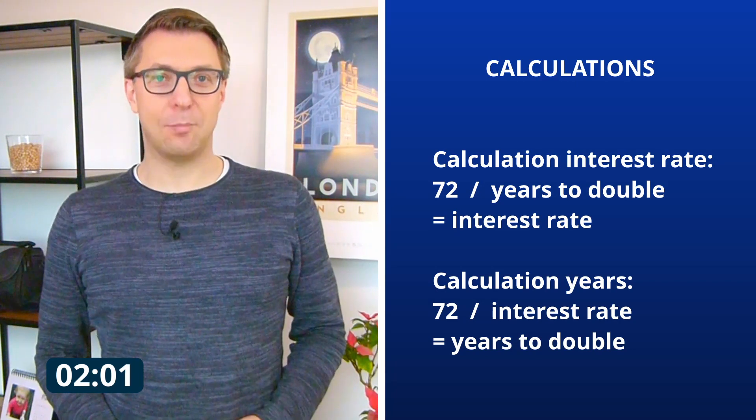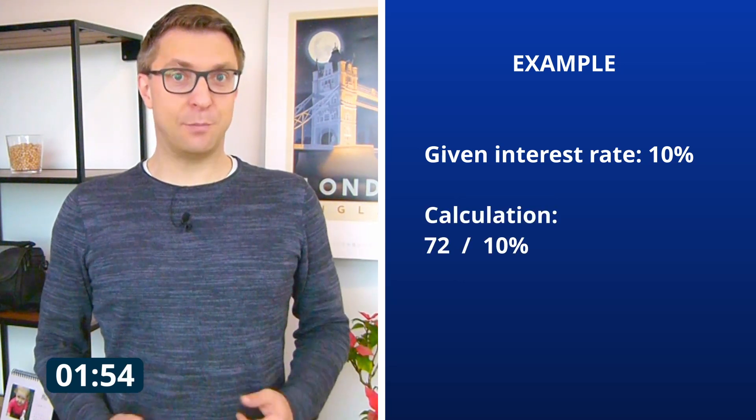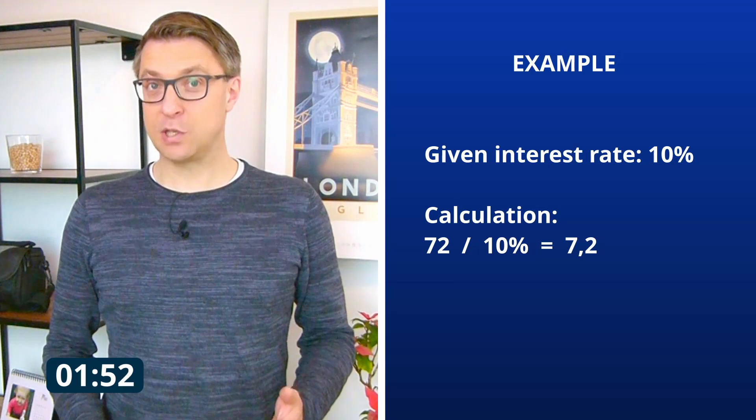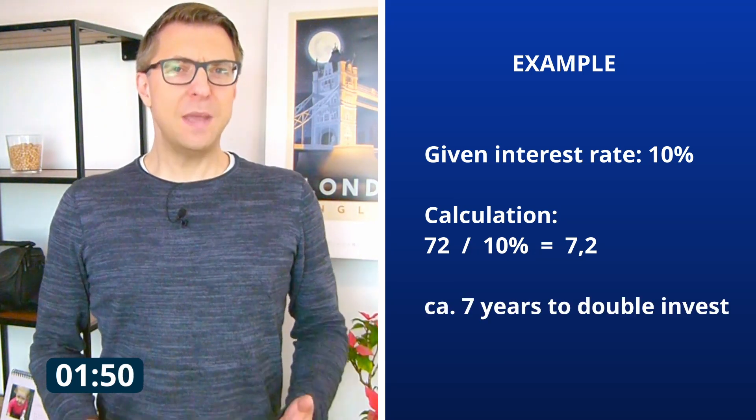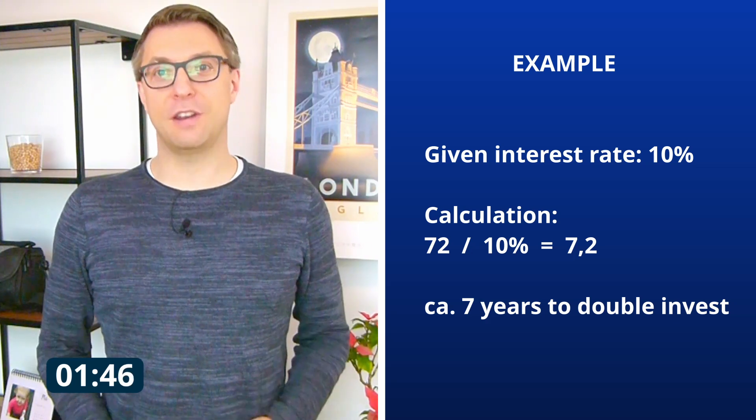Let's do some examples. You have an interest rate of 10%. You divide the 72 by the 10 from 10%, which gives 7.2. So it takes a bit more than 7 years for your capital to double with a return on invest of 10%.